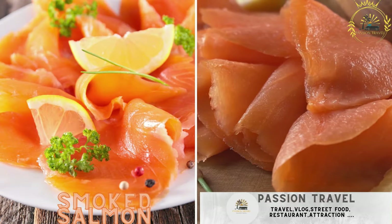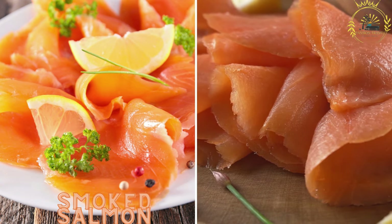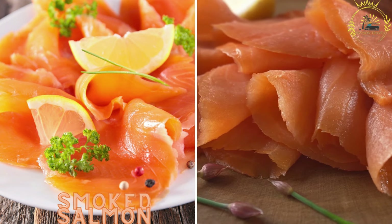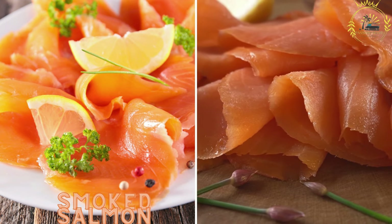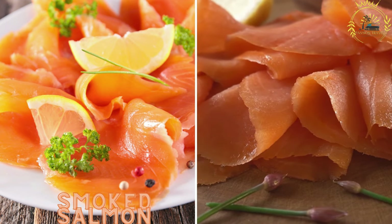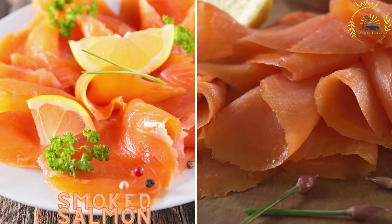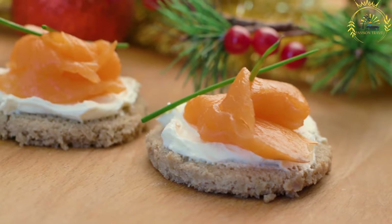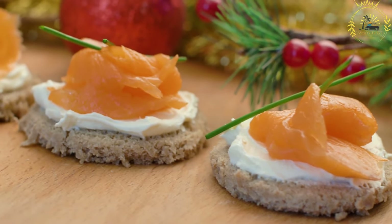Smoked Salmon. Norway is renowned for its high quality salmon and you can find delicious smoked salmon served on open-faced sandwiches called smørbred. It's usually garnished with dill, lemon, and creamy sauces. Smoked salmon is a popular and delicious street food in Norway.